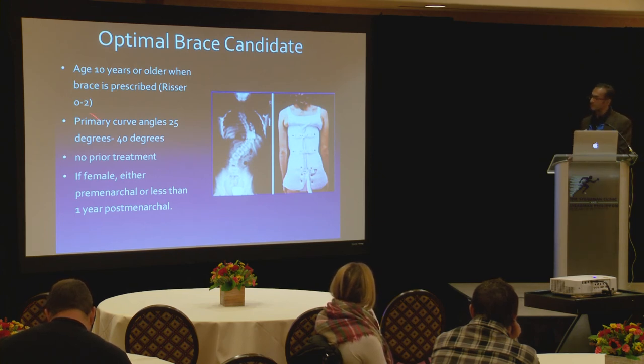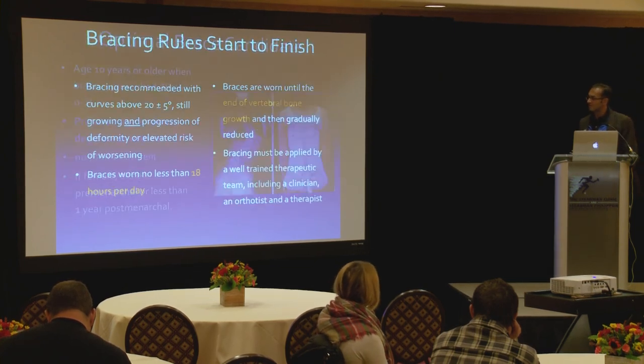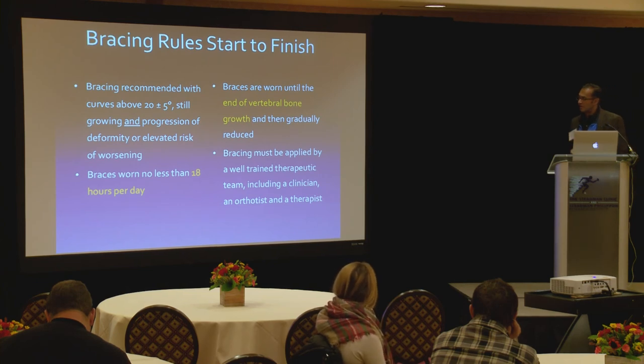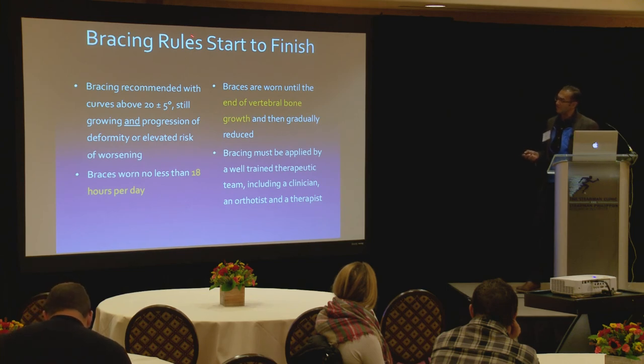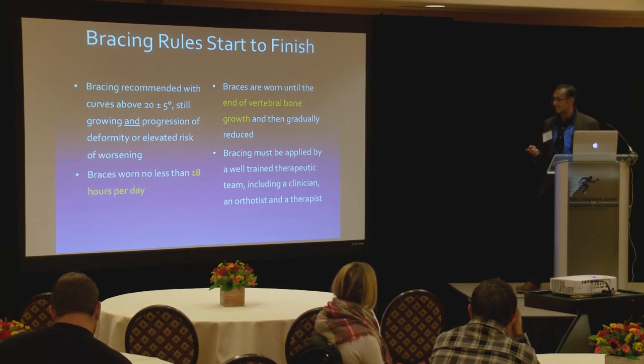Treat skeletally immature patients with a brace; make sure they are pre-menarchal or up to one year post-menarchal. Tell them to wear it 18 hours a day, hope for 16, and sometimes you get 22. You still want them to be active — shower, do PT, swim, keep their core strong. But brace treatment is difficult; some families come in with a lot of tension because the child hasn't been wearing the brace.